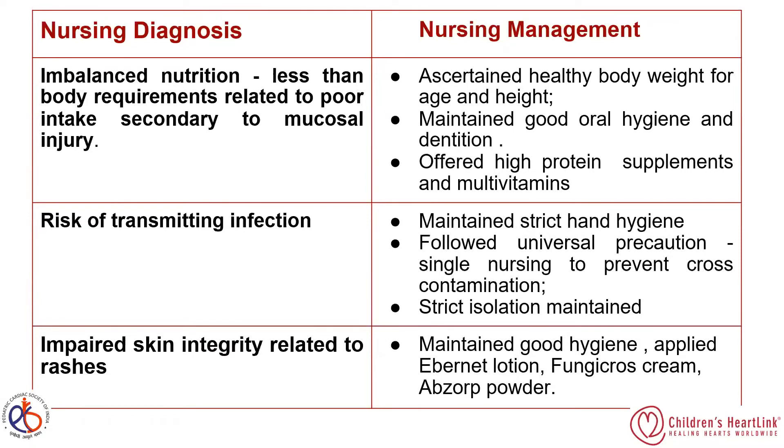Risk of transmitting infection is the most critical issue to address during a pandemic. Prevention of infection is a very important nursing role. For this, we maintained strict hand hygiene, followed universal precautions, assigned single nursing care to prevent cross-contamination, and maintained strict isolation.